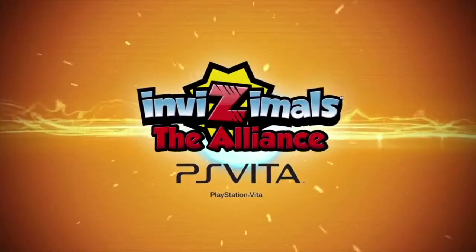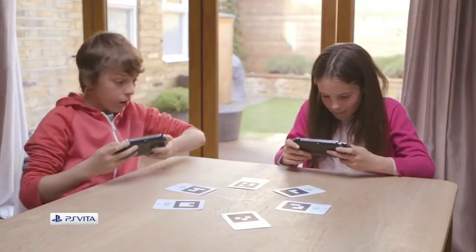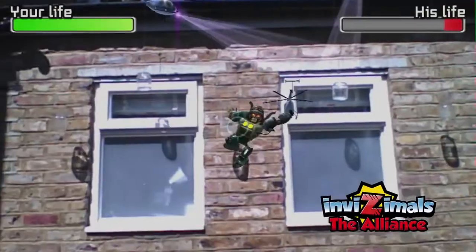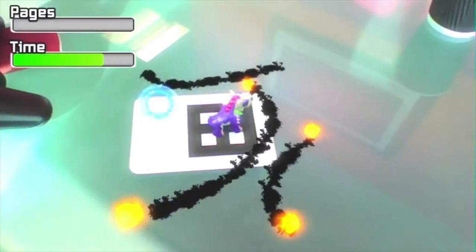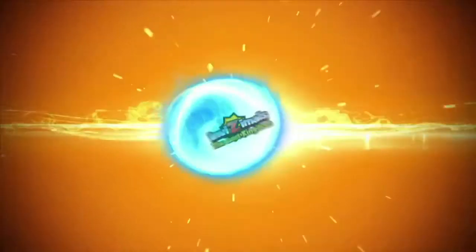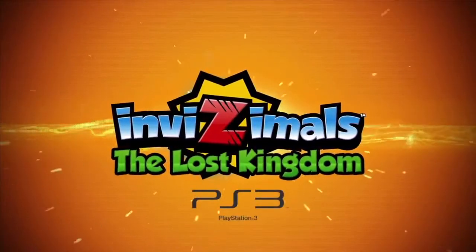Join the hunt in Invisimals: The Alliance. Invisimals are hiding all around you in the real world, but only your PlayStation Vita can see them. Hunt and capture 140 invisimals, then battle and trade them via crossplay with players of Invisimals: The Lost Kingdom on PlayStation 3.